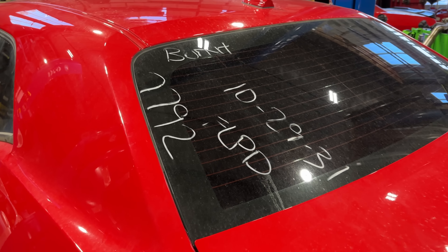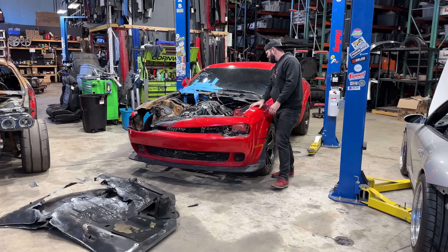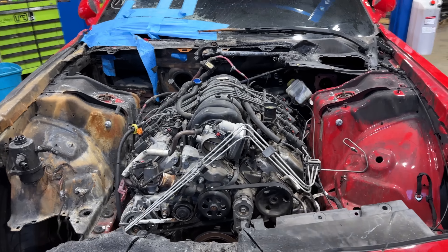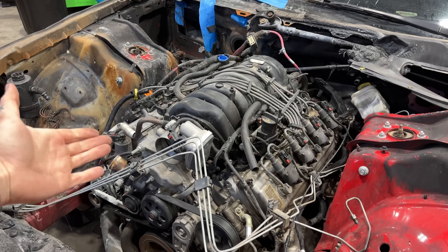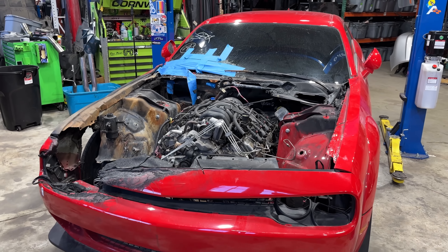If this is all sounding too good to be true, it may make more sense when you realize this Redeye is missing a few key pieces — like the drivetrain. Sitting in the spot where there should be that legendary Redeye engine is instead a 5.7-liter V8 out of an old Dodge Magnum. It's still a nice modern V8, but I simply have no use for it, which is why I'm giving it away to one of you guys.